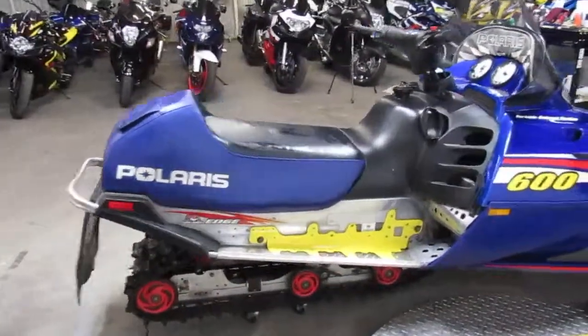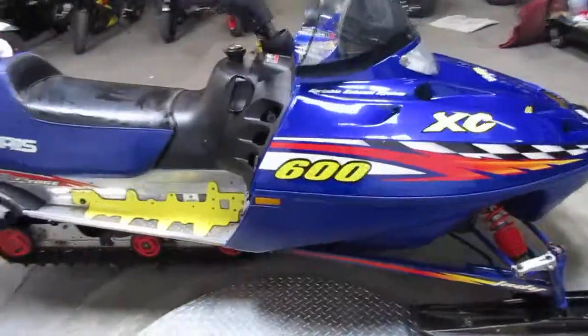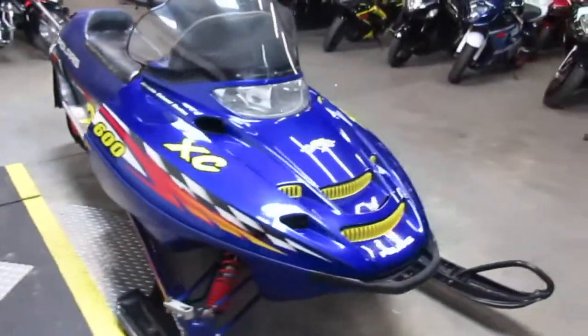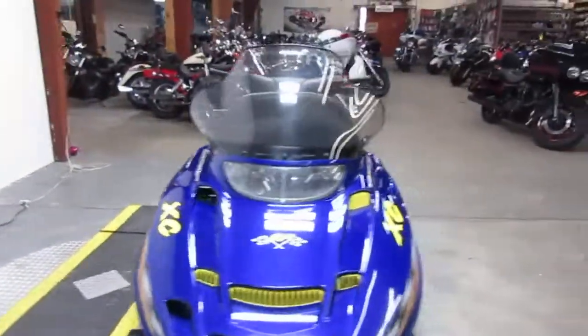Paint's in good shape. Tunnel's not all dinged up. It's one good looking sled. Skis are clean. This thing's ready to roll. We got this thing priced at $1,500. It's probably the most fun you can have legally.